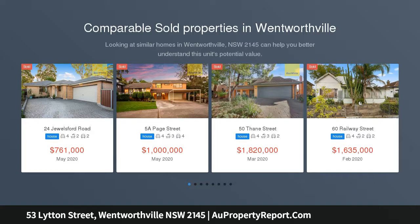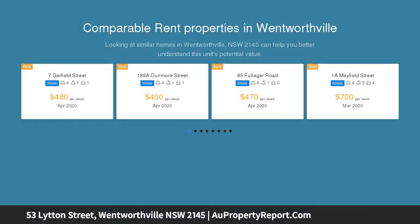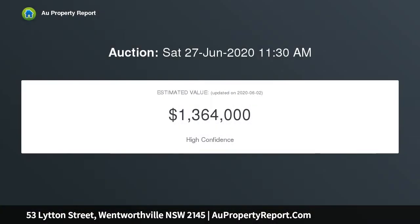Already DA approved for the construction of a substantial double storey home at the front, plus an additional separate single storey residence at the rear. This outstanding 682.9 SQM corner block is perfect for those who are ready to build now, or want to rent the existing residence for a year or two as they prepare for the multi-residential construction.